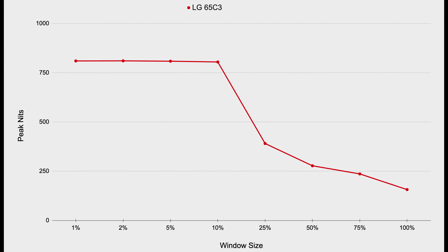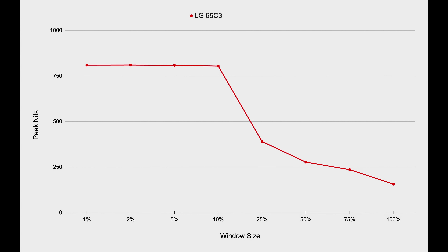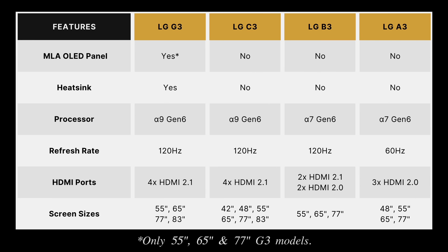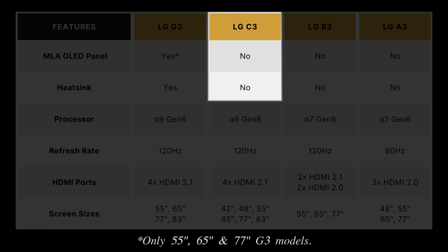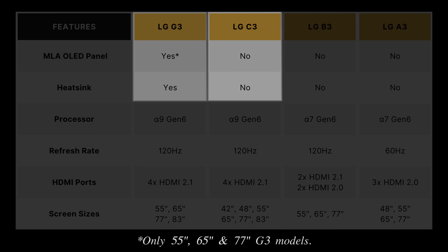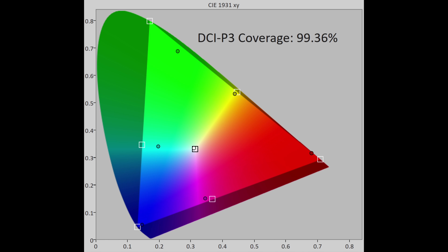If we plot the HDR peak brightness measurements at different window sizes on a chart, hopefully you can see that the ABL or automatic brightness limiter profile of the 65-inch LG C3 is very similar to that measured on last year's LG C2 of the same screen size. This shouldn't come as a surprise, since the C3 is not equipped with either the brighter MLA OLED panel or a heatsink reserved for the step-up G3 Gallery OLED series.